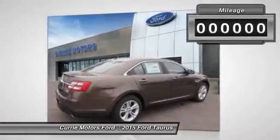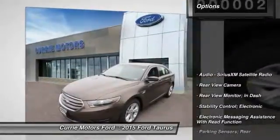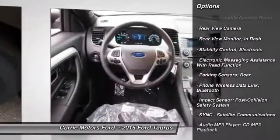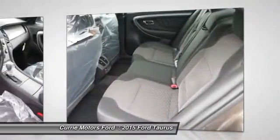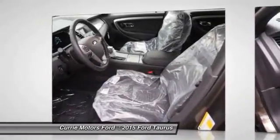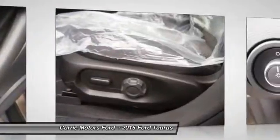This vehicle has less than 100 miles. Here are some of this vehicle's great options: traction control, remote engine start, power steering, cruise control, trip odometer, power brakes, child safety locks, power windows, overhead console, tachometer. This isn't just a vehicle, it's an experience. So stop in for a test drive today.